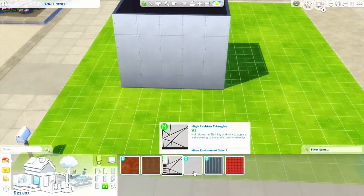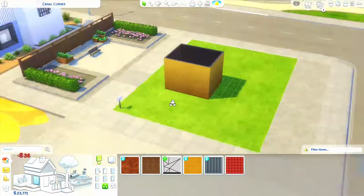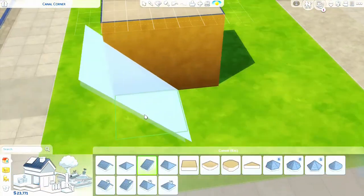Hello darlings and welcome back to my channel. My name is Ronny and today I've got a family eco home for you.